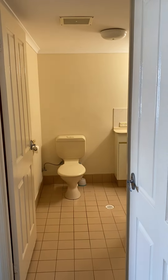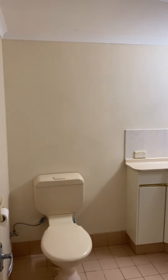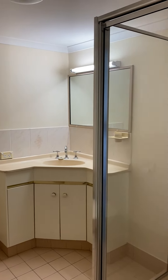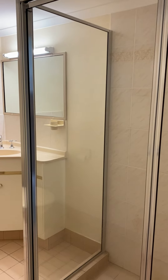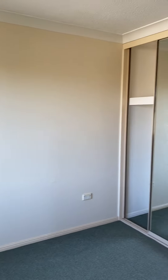And then we have bedroom 1, with a separate door and then a door into the ensuite. The room itself is 3.3 meters by 3.2 meters and does have ceiling fan and built-in wardrobe.